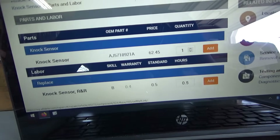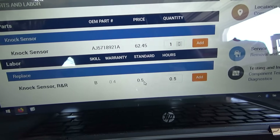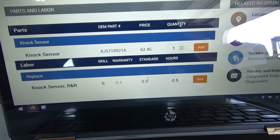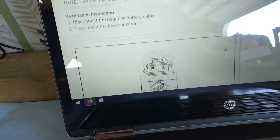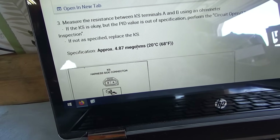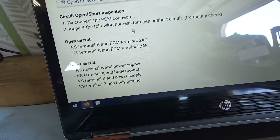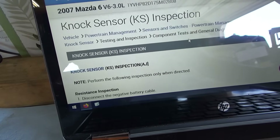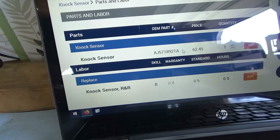Here we have the OEM part number for the knock sensor — it's only less than 70 bucks, and only half an hour to replace it. That would be really nice for the customer — you don't have to tear apart the lower intake manifold or anything. There's also this: how to inspect it. Two-wire connector. Specification: 4.87 megaohms. So we can measure the resistance of this knock sensor. Just got to the PCM connector and inspect the following circuit. Let's find it, see if we can get one. I'll call the dealer up — OEM, preferably.